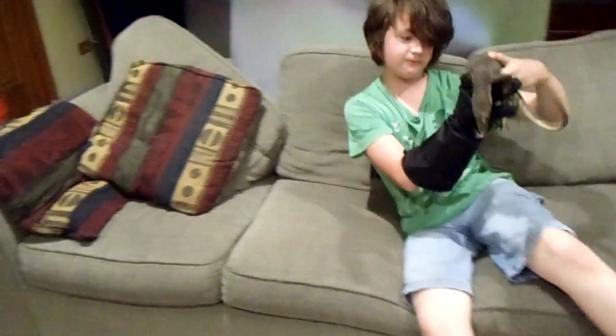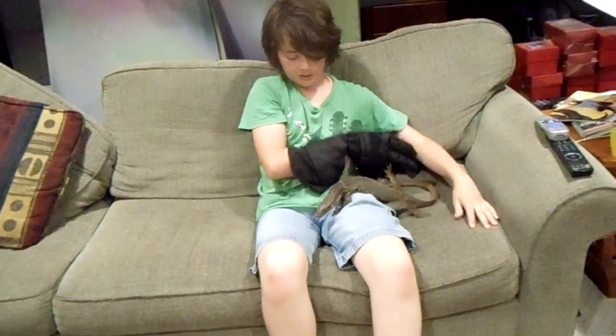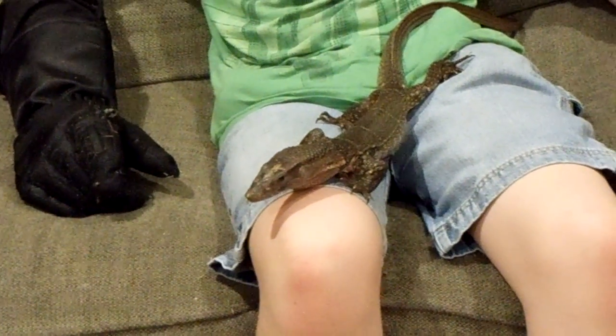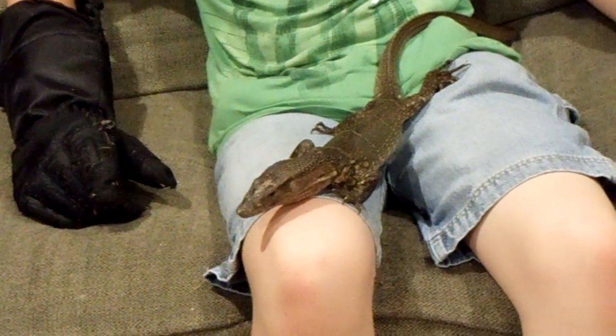You need to have the proper care for them, and as you can see, she's kind of skittish, but there are some monitors that are total puppy dogs and they'll just sit in your lap. She's not exactly one of them, but I wouldn't give her up for anything. That's really all I can say.